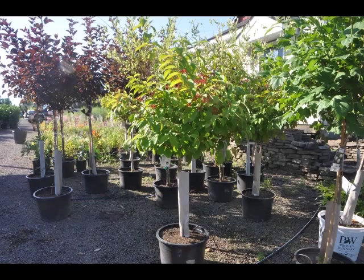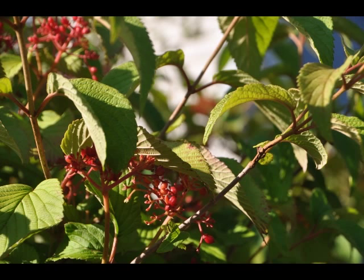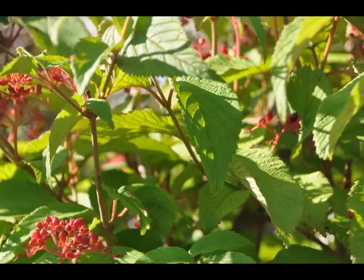The double-file viburnum will grow to be about 8 feet tall at maturity, with a spread of 10 feet. It has a low canopy with a typical clearance of 1 foot from the ground, and is suitable for planting under power lines. It grows at a medium rate, and under ideal conditions can be expected to live for 40 years or more.